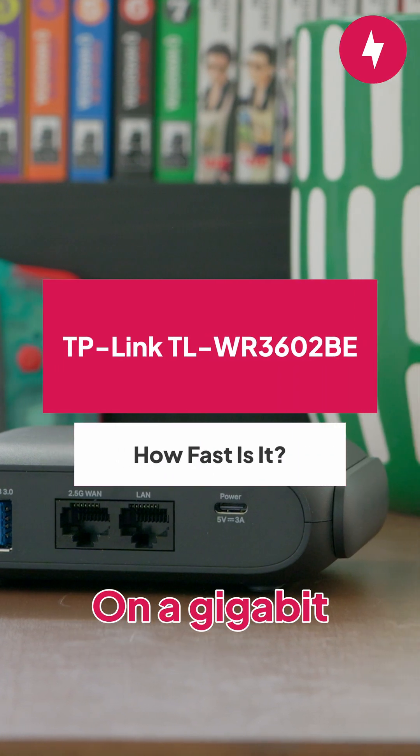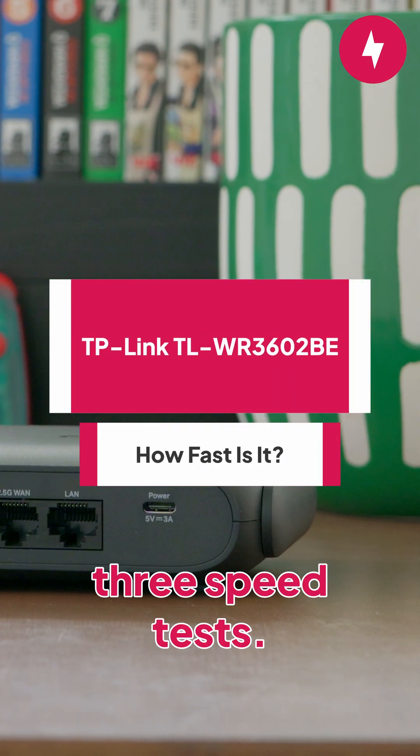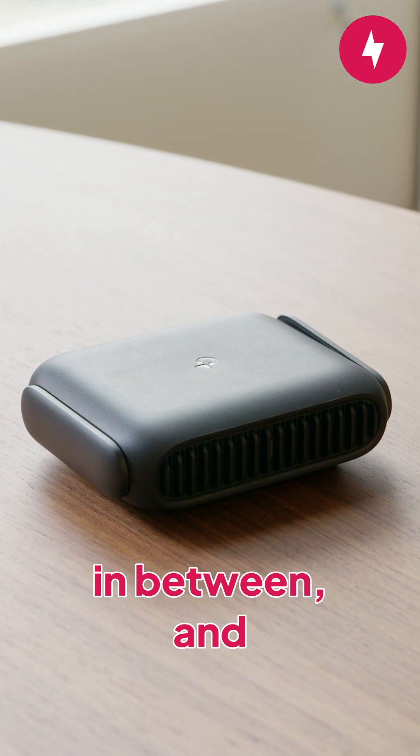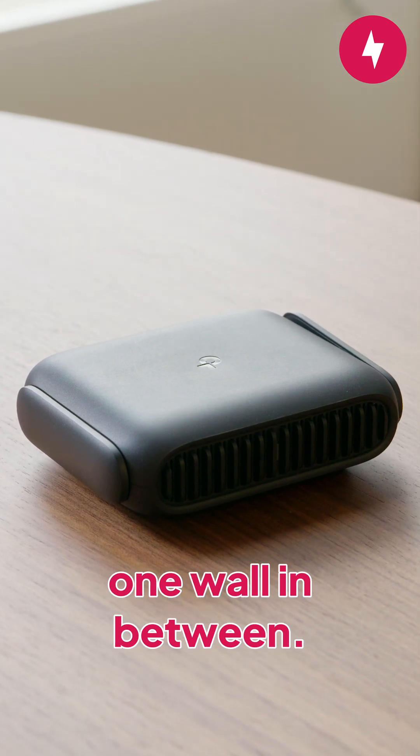Now for the best part, the speed test. On a gigabit network, I ran three speed tests: one nearby at 5 feet, one further away at 15 feet with one wall in between, and another at 25 feet with one wall in between.